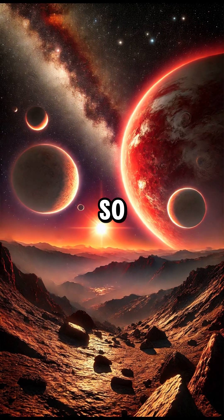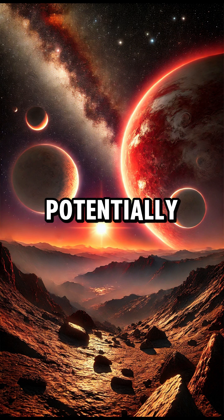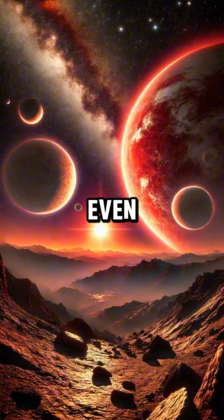What makes TRAPPIST-1 so special? Three of these planets are within the habitable zone, meaning they could potentially have liquid water and possibly even life.